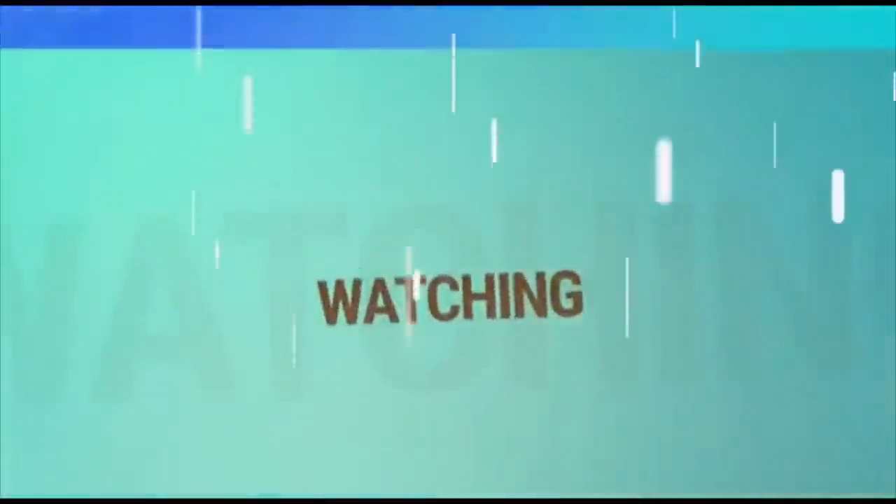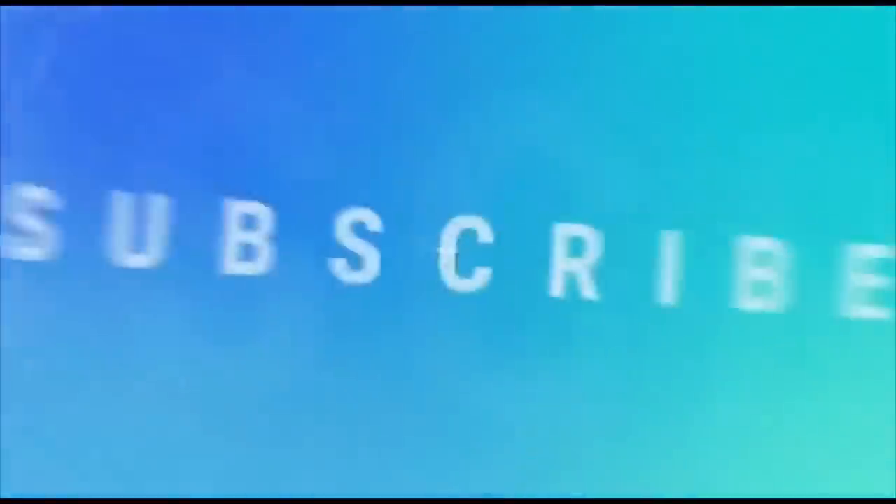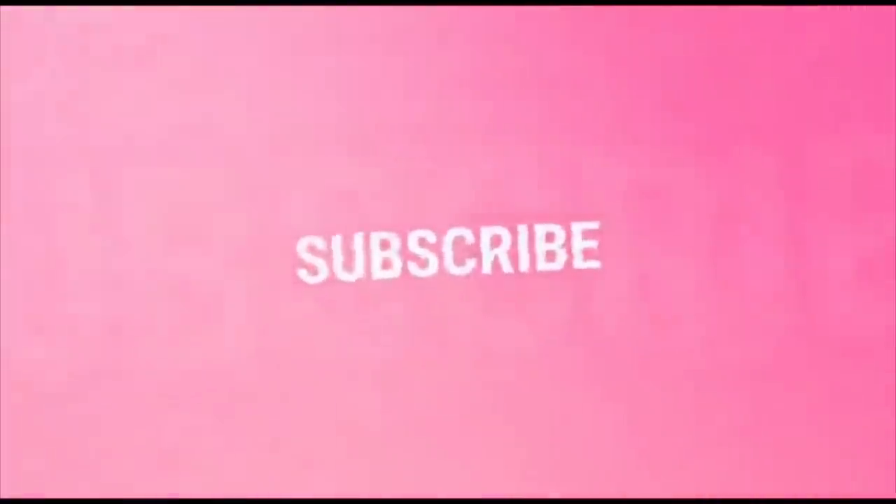If you enjoyed this video, please like, share and subscribe. See you next time. Bye!